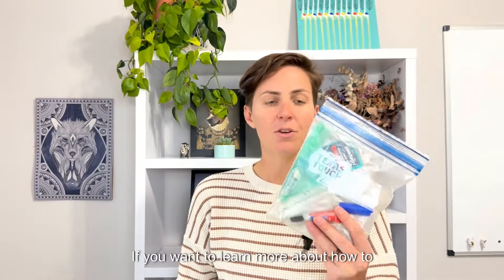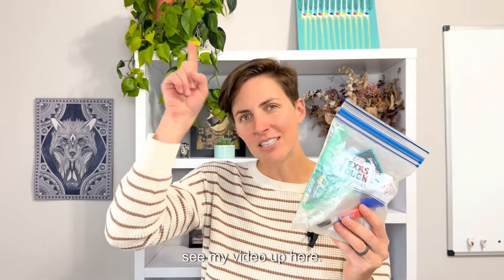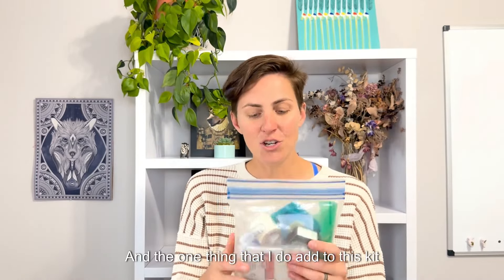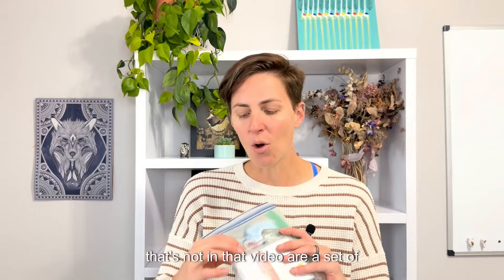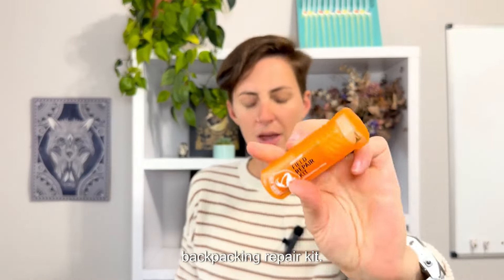Next up is my emergency kit. If you want to learn more about how to create a super lightweight emergency kit, see my video linked here. The one thing I do add to this kit that's not in that video are a set of tweezers for the cactus. I've also got my knife and an awesome little Tenacious Tape backpacking repair kit.